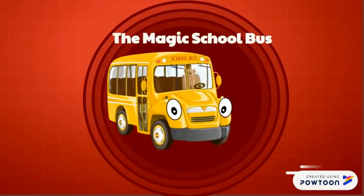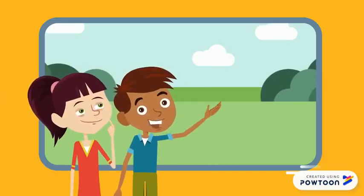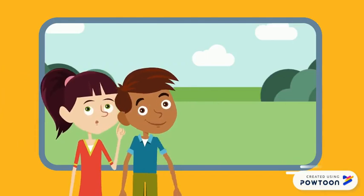The Magic School Bus: Prions Gone Wild. I wonder where Ms. Drizzle is taking us today. Hey, I see a farm.